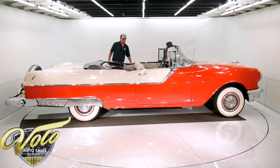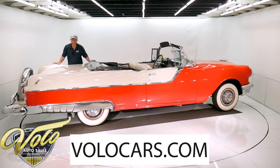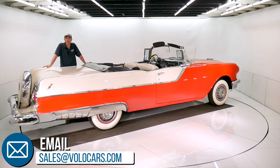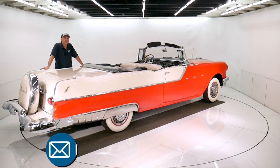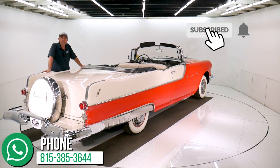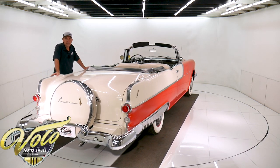Visit volocars.com. That door shuts nice too. There are plenty of ways on there to contact us — we're going to help answer any questions about the car, the process, the delivery, the financing. That's at volocars.com. Subscribe to our YouTube channel, click on the bell icon, you'll be the first to see the next video that comes out. Thanks for watching.